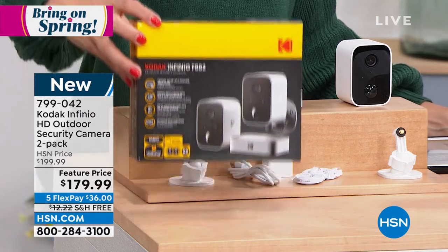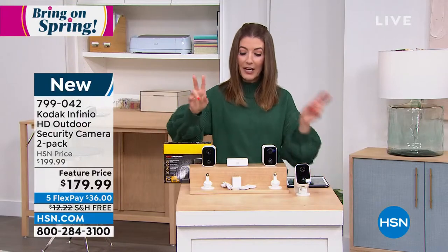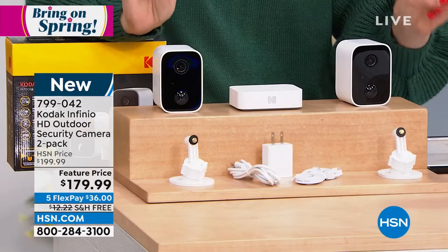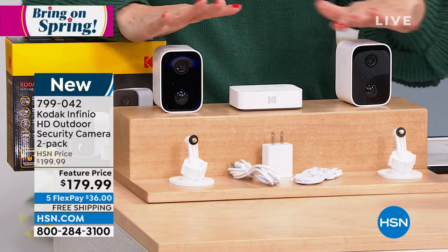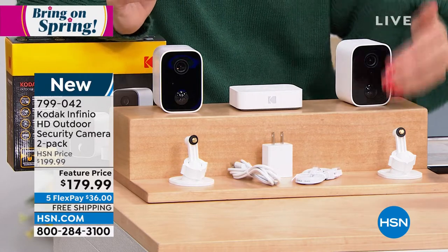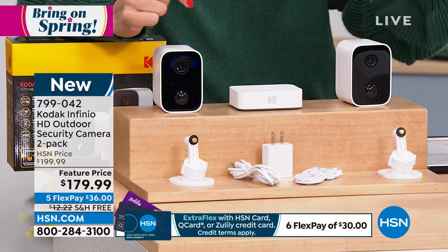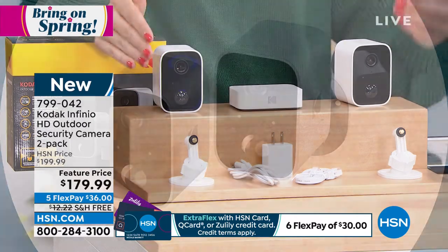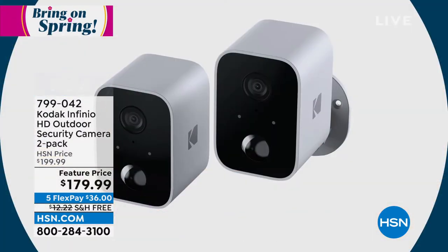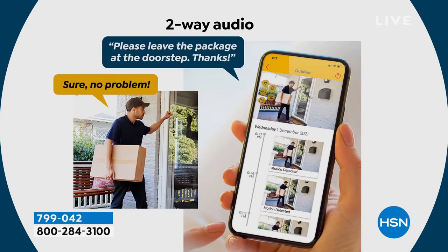We have a brand new two-pack of their HD outdoor security cameras. You're getting two full HD security cameras that will view and record video in full HD. It's all motion detection, so they go on when there's motion, whether indoors or outdoors. Indoors it can be for pets, babysitters, kids, or security. When it's outdoors, you'll keep track of people coming and going in and out of your yard, on and off your property.